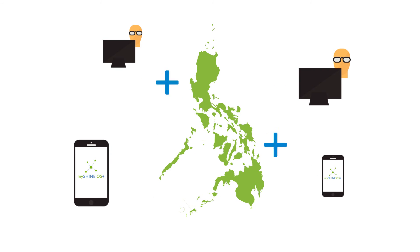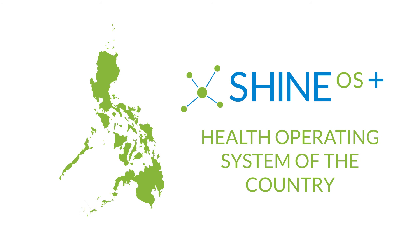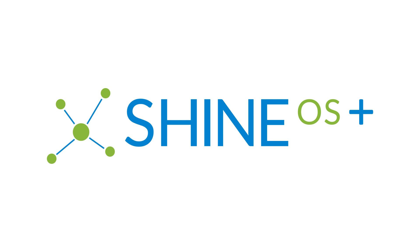SHINE OS opens its service to add value to other EMR and health information providers. SHINE OS is envisioned to be the health operating system of the country to support the needs of different kinds of users and developers. It offers a gateway to the country's healthcare information highway. SHINE OS+, doing more.